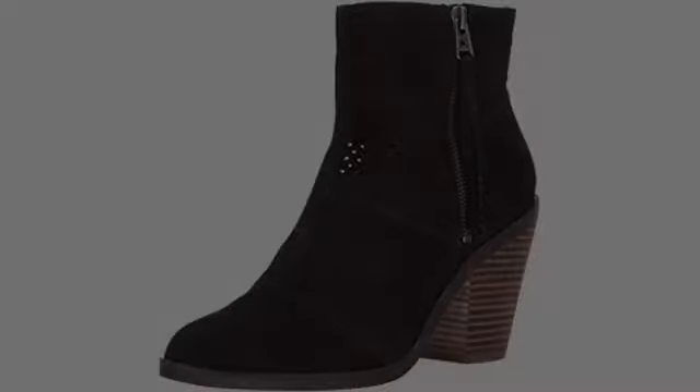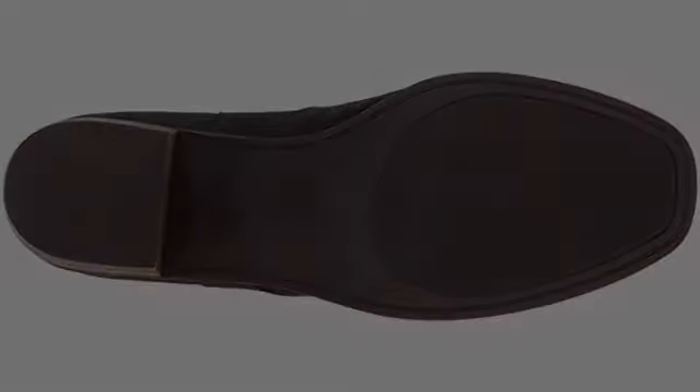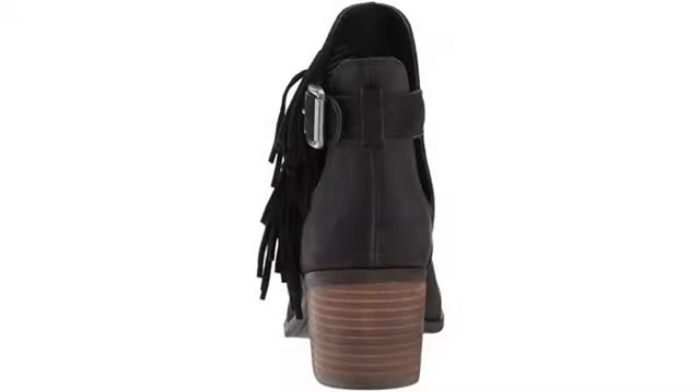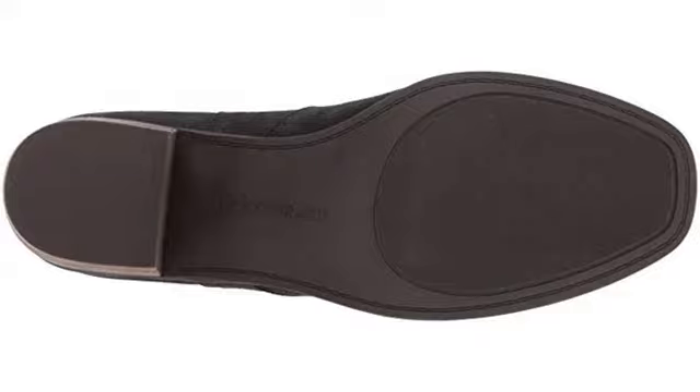Updated review: Holy hell, these boots are garbage. I've had them for a little over three weeks. I wear them maybe twice a week to my office job where I sit at a desk all day, and I live in Southern California where there is absolutely no rain or bad weather — and the verdict: these boots went to S.